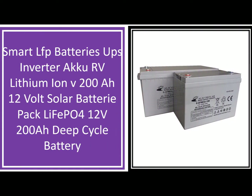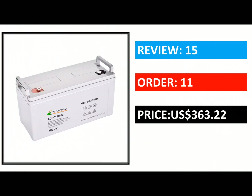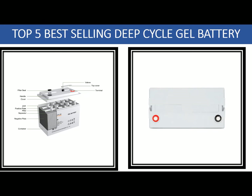Less maintenance: since deep cycle batteries do not need to be charged and discharged as often, they require less maintenance. You only need to check the level of water once every few months, and you don't need to worry about replacing the electrolyte solution.